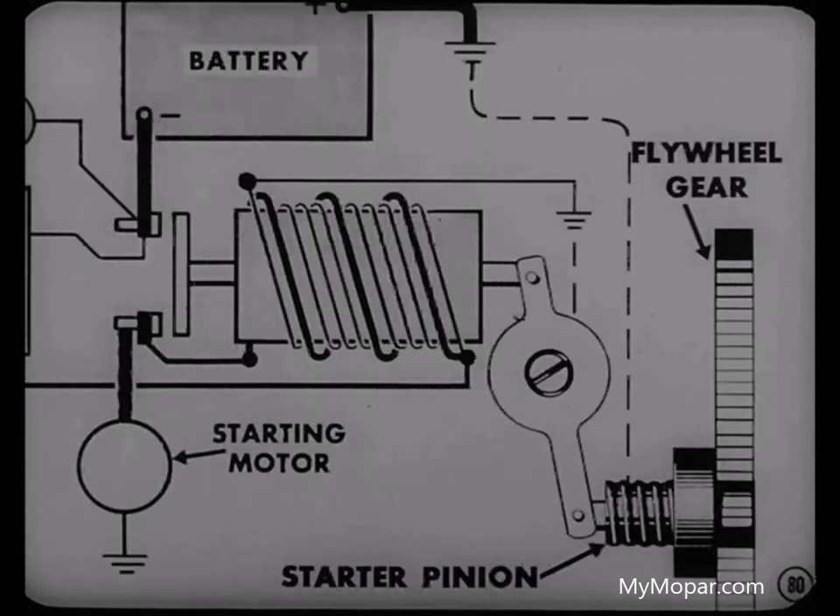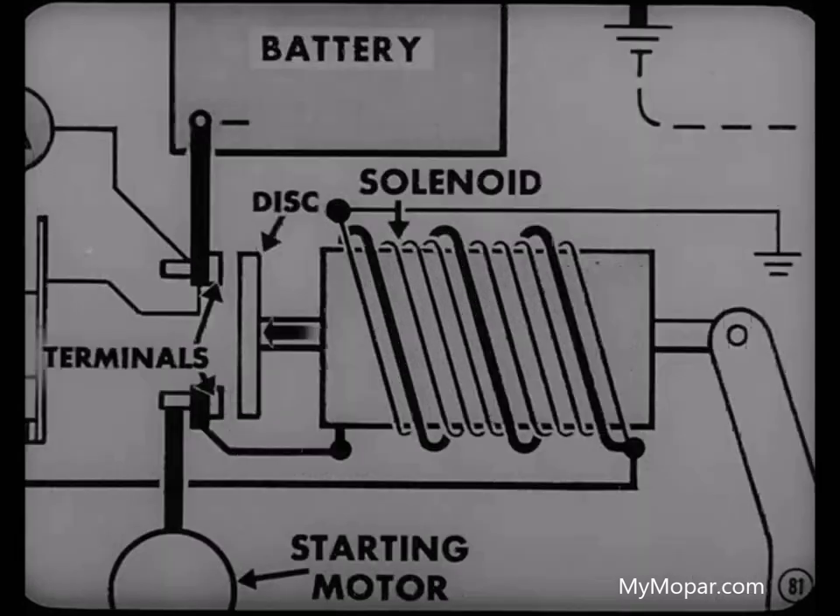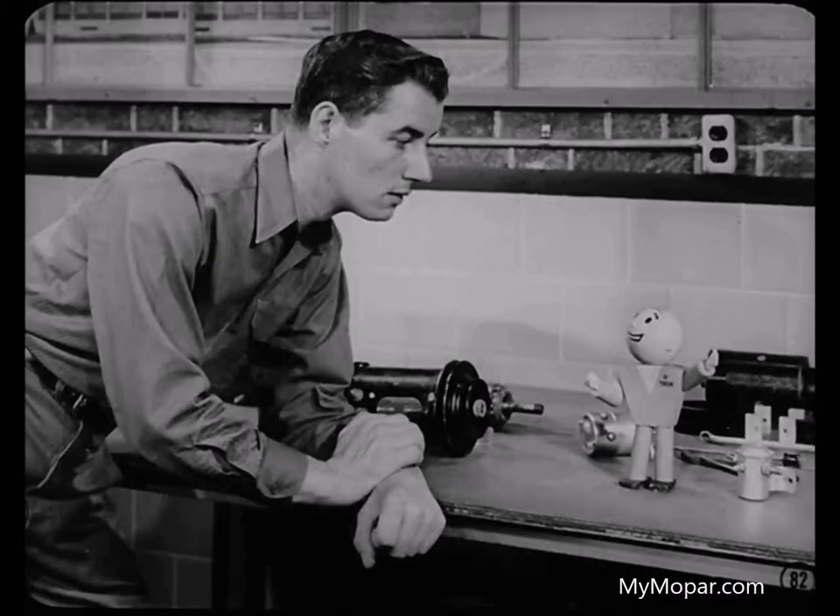What about the solenoid on the Chrysler and DeSoto starting motor? The Chrysler and DeSoto solenoid does two things. It shifts the starter pinion into engagement with the flywheel, and then closes the circuit from the battery to the starting motor. After the starter pinion and the flywheel gears are engaged, the solenoid plunger travels a little further and moves the starter switch disc against the terminals of the solenoid. This closes a direct circuit from the battery to the starting motor, and the starter begins to crank the engine.